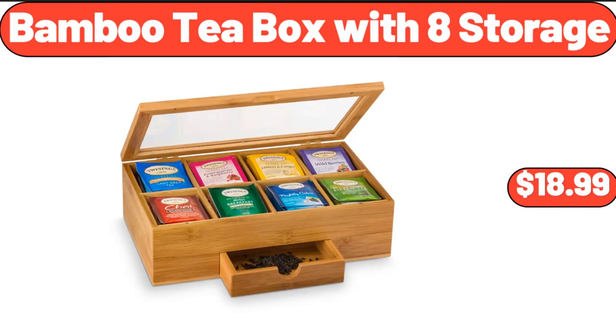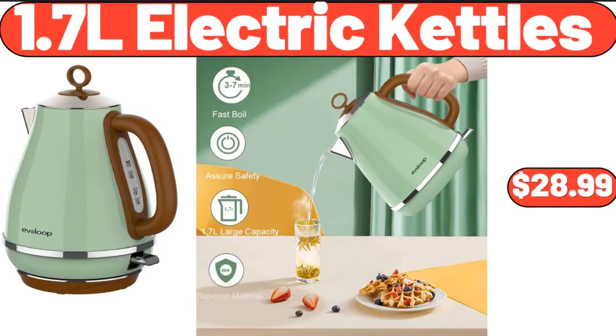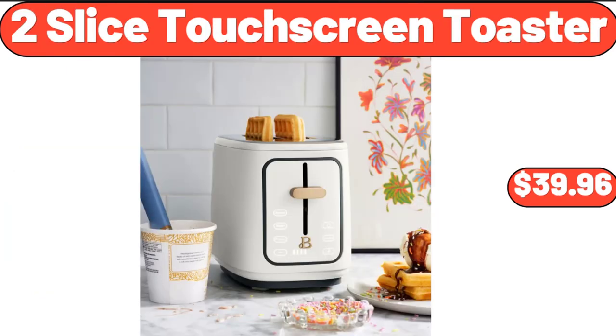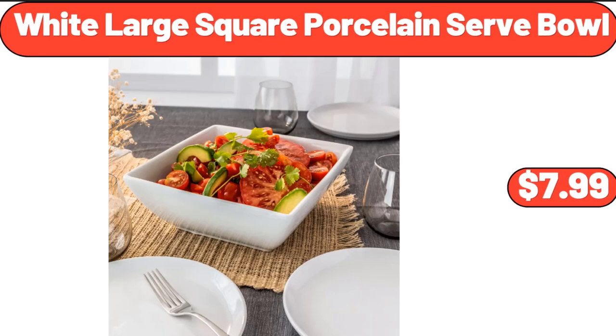Bamboo Tea Box with 8 Storage compartments, $18.99. Glass Espresso Cup Set of 4, $16.99. 1.7L Electric Kettle, $28.99. 2-Slice Touchscreen Toaster, $39.96. Olive Oil Sprayer for Cooking, $7.99. White Large Square Porcelain Serve Bowl, $7.99.